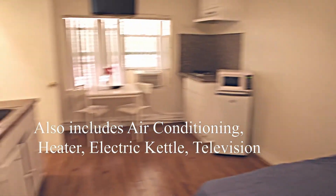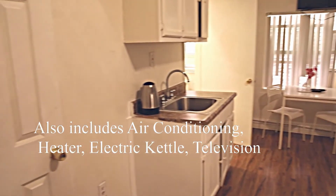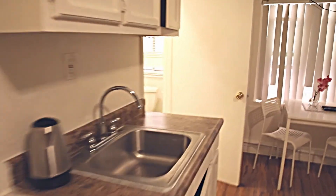Bed and mattress. You also have a television and electric kettle, and both heating and air conditioning units.